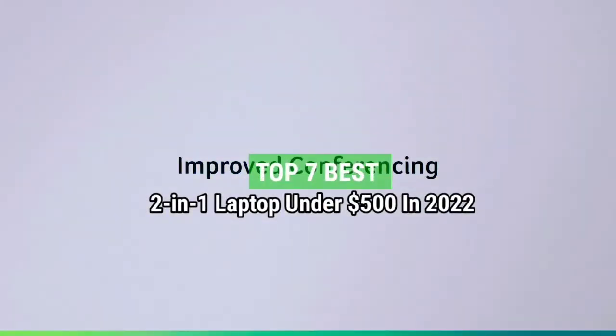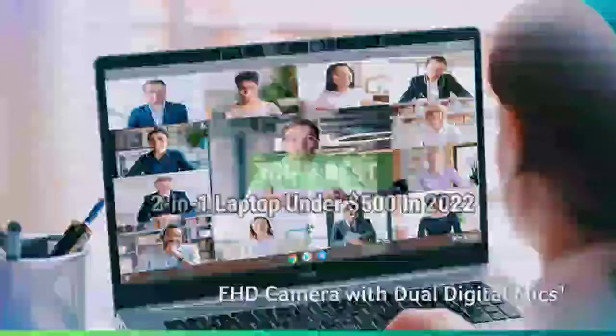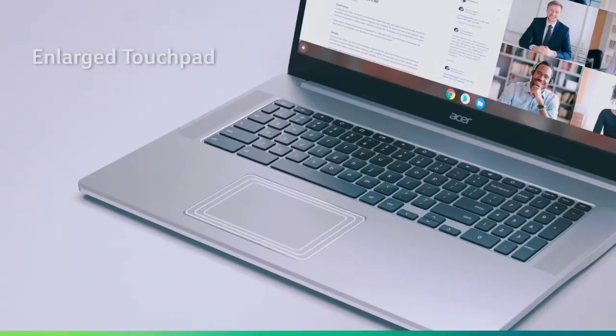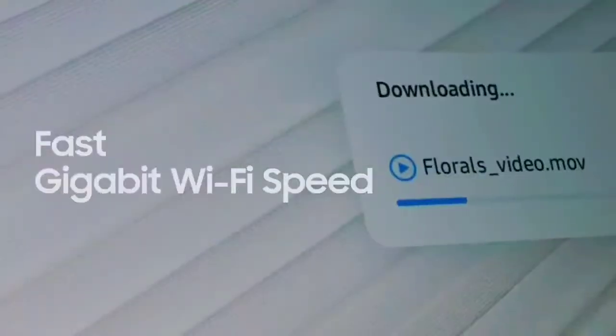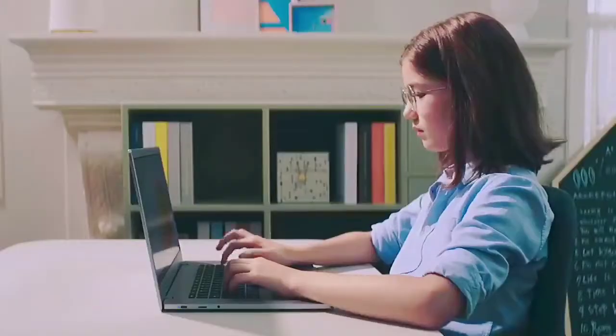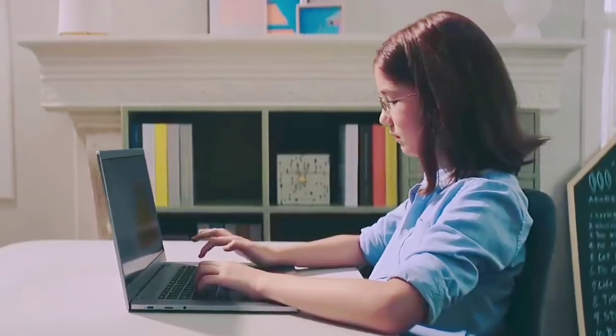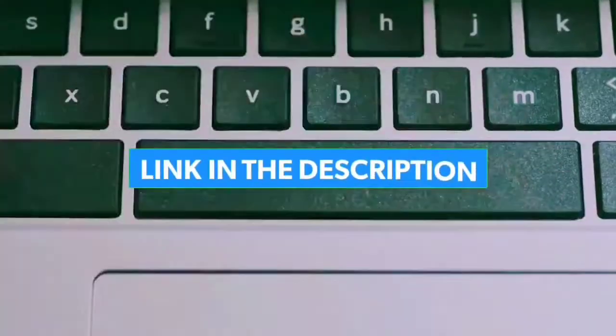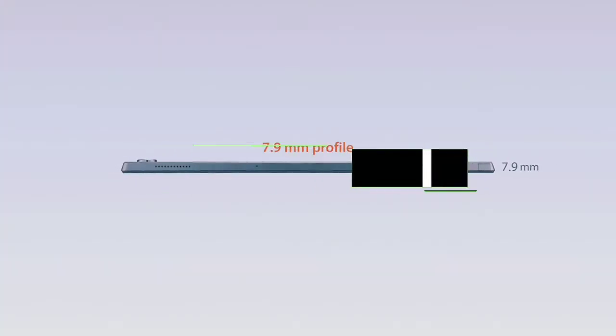Top 7 Best 2-in-1 Laptops Under $500 in 2022. Through extensive research and testing, I have put together a list of options that will meet the needs of different types of buyers. So whether it's price, performance, or particular use, we've got you covered. For more information, I have put links to the products in the description — make sure to check it out.